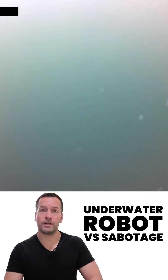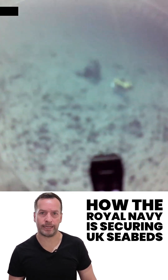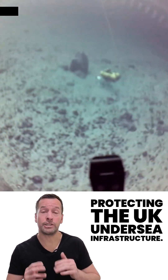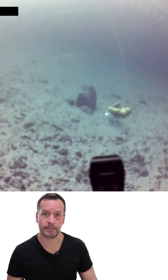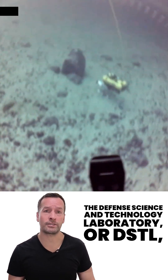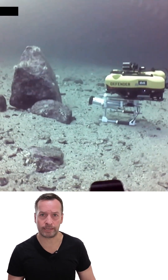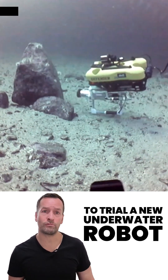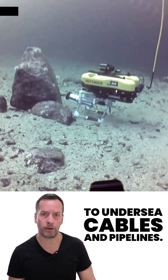Underwater robot versus sabotage — how the Royal Navy is securing UK seabeds. Protecting the UK undersea infrastructure just got a high-tech upgrade. The Defence Science and Technology Laboratory, or DSTL, has teamed up with industry to trial a new underwater robot that could help prevent sabotage to undersea cables and pipelines.